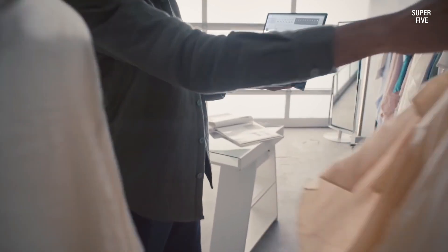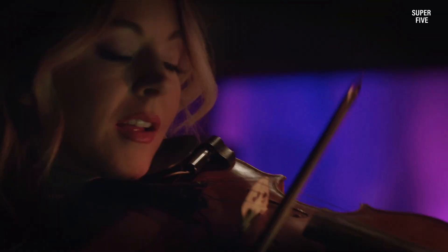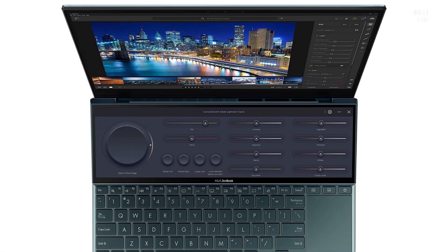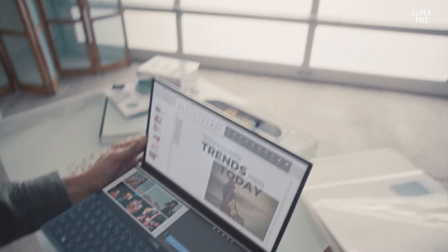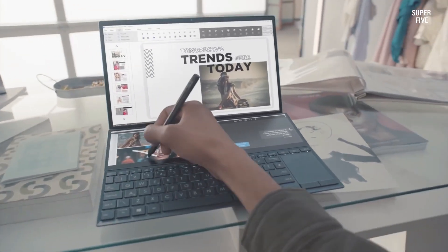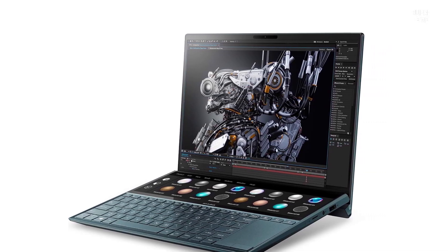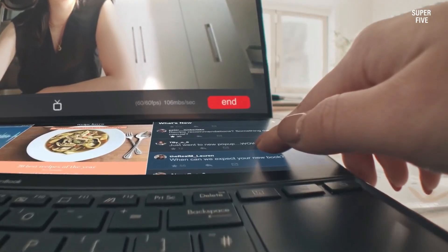The primary display offers vibrant colors and rich contrast, covering 100% of the RGB color gamut and earning Pantone validation, ideal for precise color work. The Zen-inspired spunmetal finish gives it a unique, premium aesthetic, while the Ergolift hinge tilts the keyboard for improved comfort, airflow, and audio clarity. With comprehensive connectivity options and a thoughtful design, the ZenBook Duo redefines mobile productivity.